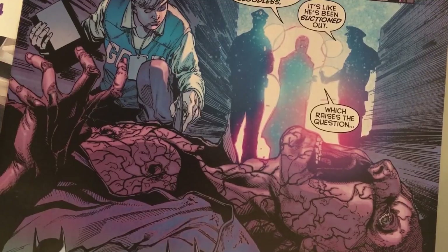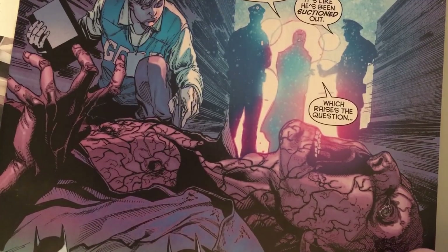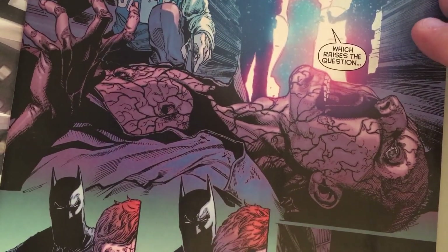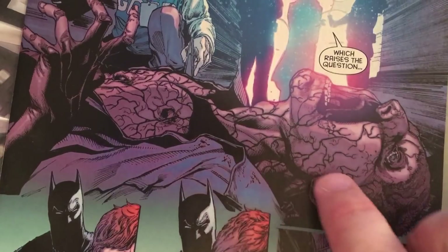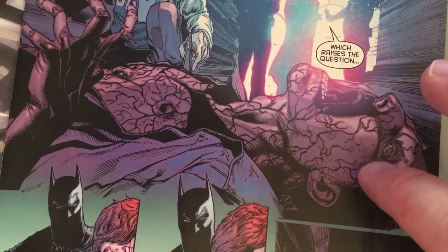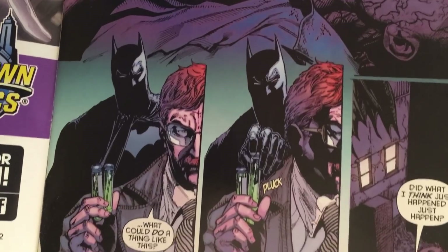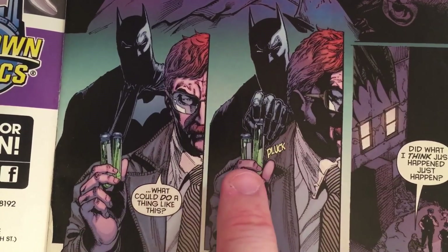Right away we see a body that's been completely drained of blood — veins sticking out everywhere. I got the idea that veins suctioned completely empty would turn black, and it looks creepy. We also have Batman here — Commissioner Gordon doesn't know Batman is there, so Batman just plucks one of the sample jars right out of his fingers and disappears.